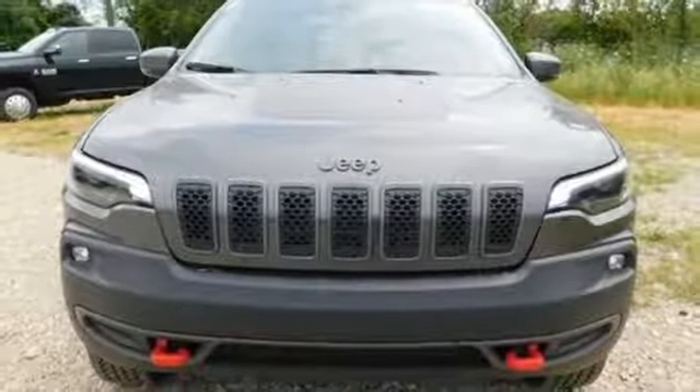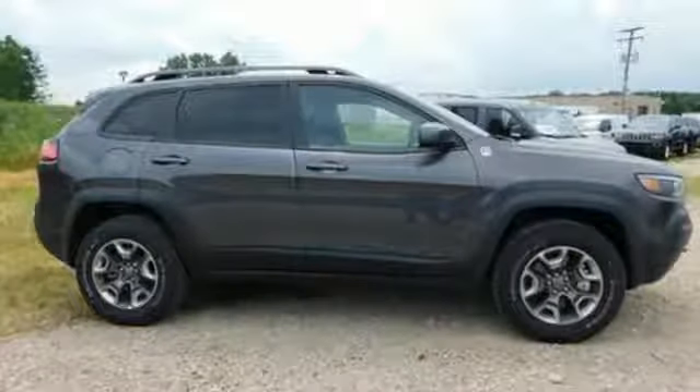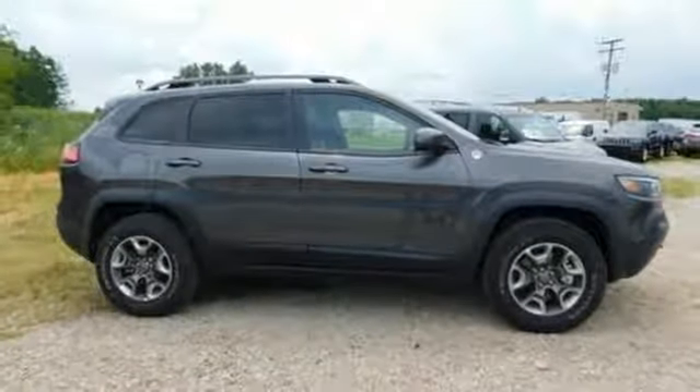external memory control, aluminum wheels, doors and push button start proximity key, and automatic transmission. Hurry in today and see it for yourself.